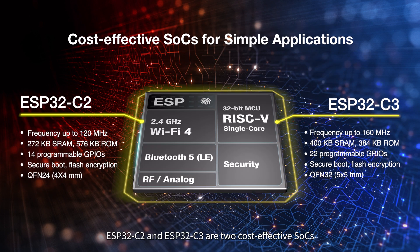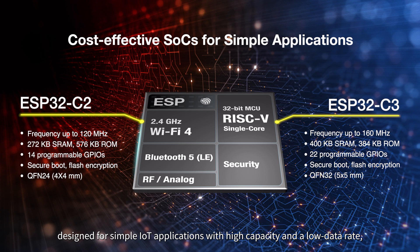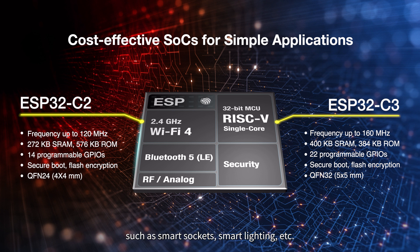ESP32C2 and ESP32C3 are two cost-effective SOCs designed for simple IoT applications with high capacity and a low data rate, such as smart sockets, smart lighting, etc.